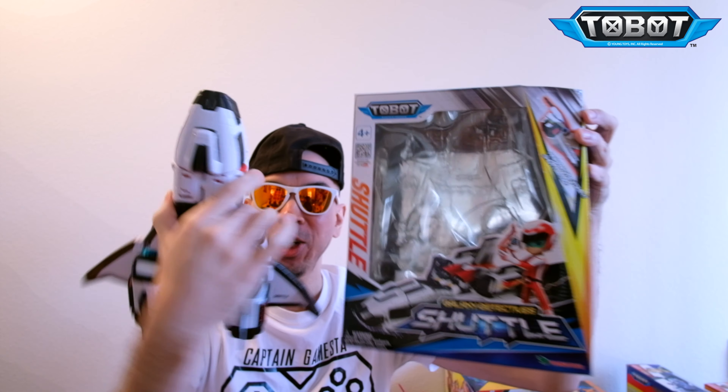Yo, super fun for us. Captain Gagamestay here and today we're gonna get back into some more Tobots transforming robots. Today we have three, two, one — SHUTTLE!